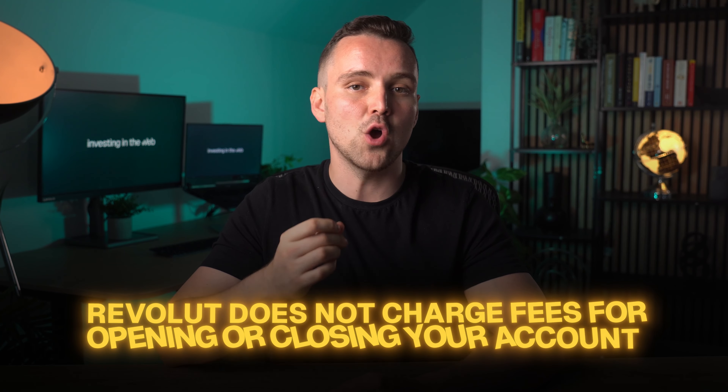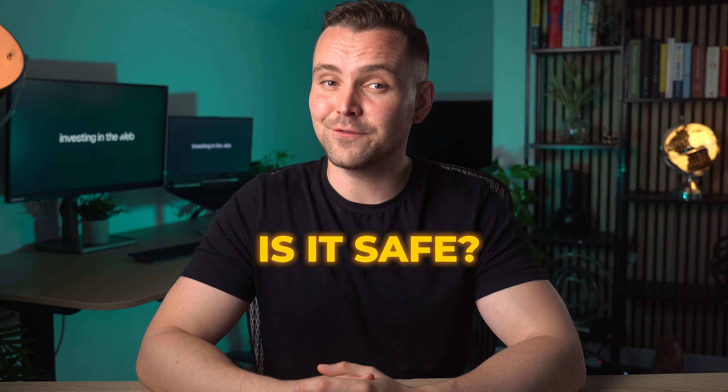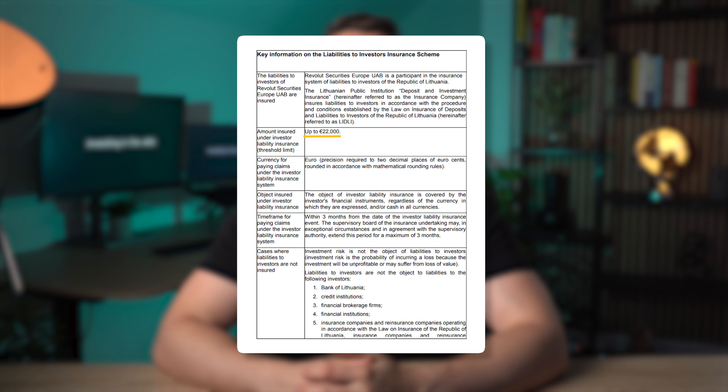Revolut does not charge fees for opening or closing your account or withdrawals. Is it safe? Yes, we consider it safe. Revolut RoboAdvisor users benefit from protection under the Lithuanian Deposit and Investment Insurance Scheme. If Revolut Securities Europe UAB becomes insolvent, this scheme safeguards your investments up to €22,000, encompassing both cash and securities held in your RoboAdvisor account.